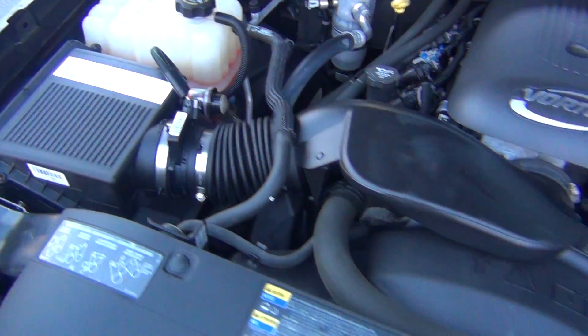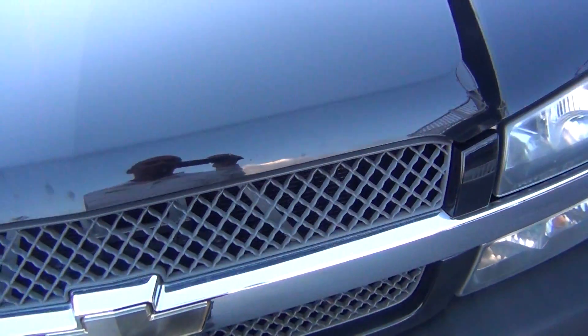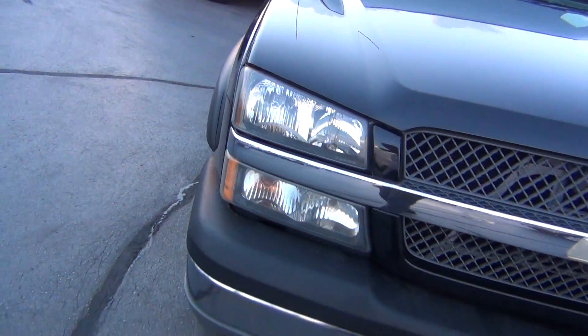As you look under the hood here you can see it has the 5.3 liter V8 engine. It's very clean, and not only underneath the hood but also all around the vehicle.